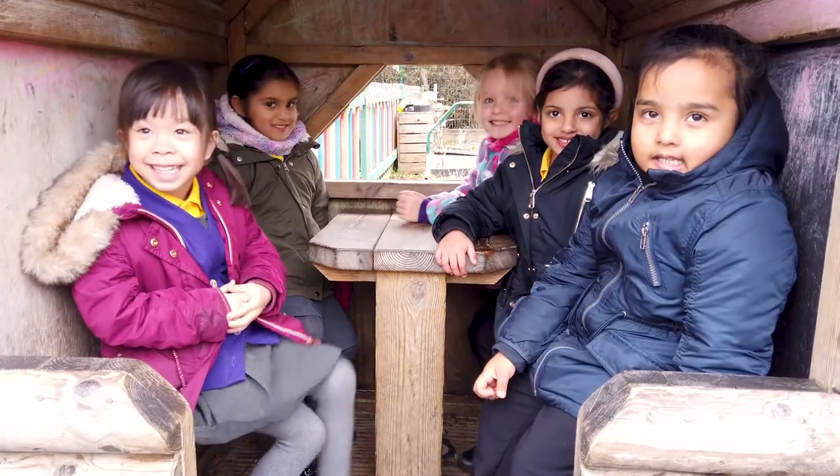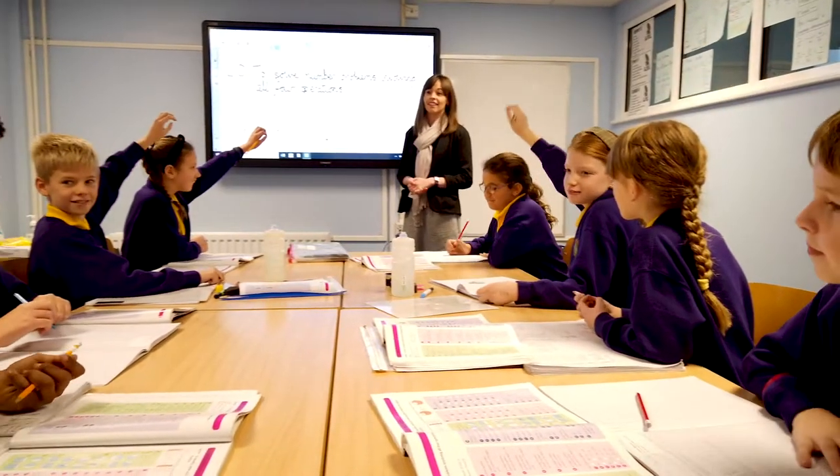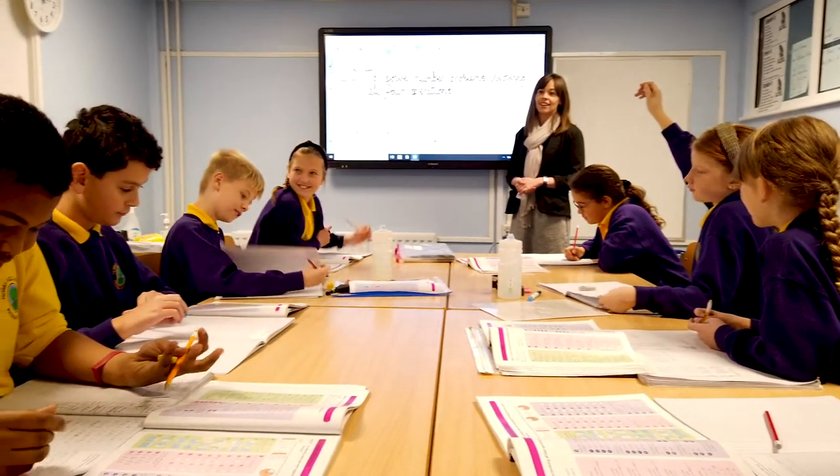Welcome to Hobslewood Primary School. We are a two-form entry primary school and we admit 60 children each year in two classes of 30. Our school is a popular choice for families living in our community and we provide an exciting education for approximately 480 children. I hope you enjoy this virtual tour of our school.